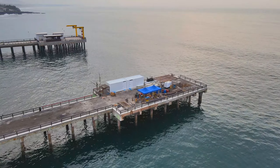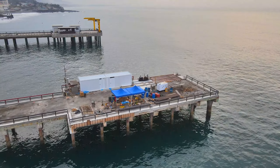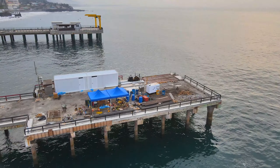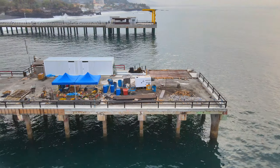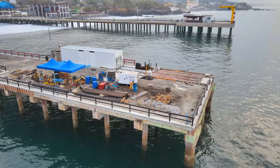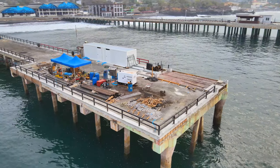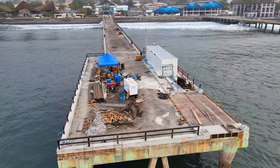Como podemos ver, a este muelle le están haciendo reparaciones bastante significativas, según se logra ver en pantalla. No se sabe con exactitud cuándo terminarían, pero lo que sí se espera es que pueda estar reconstruido antes de que termine este año.